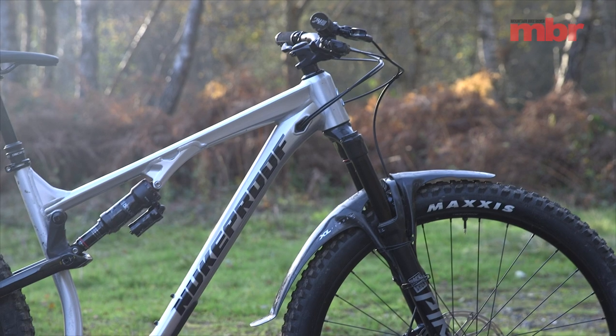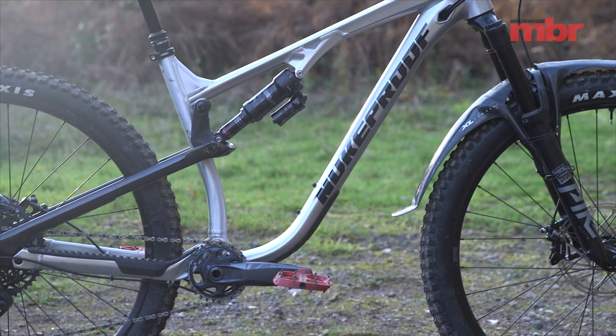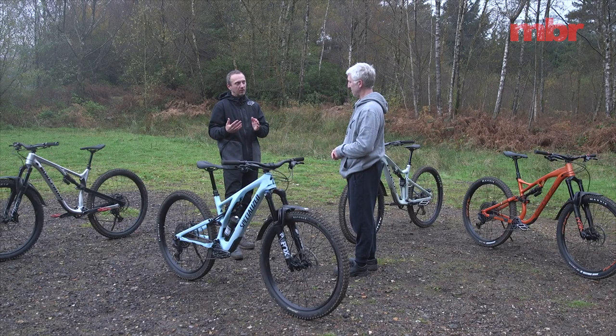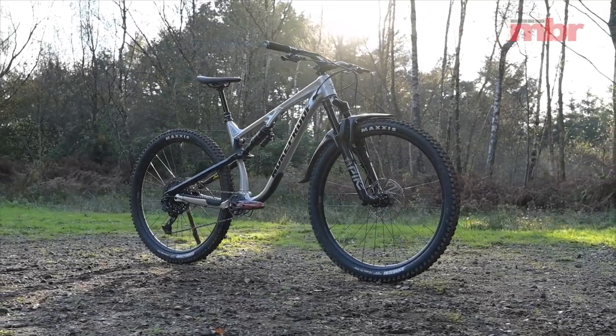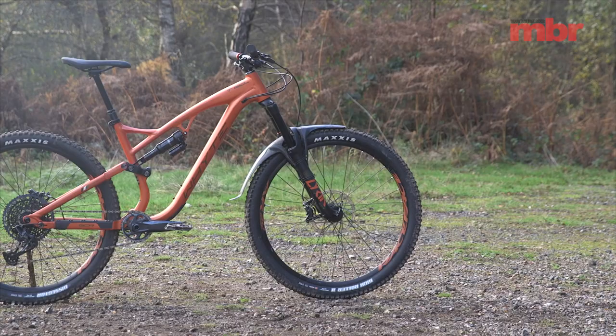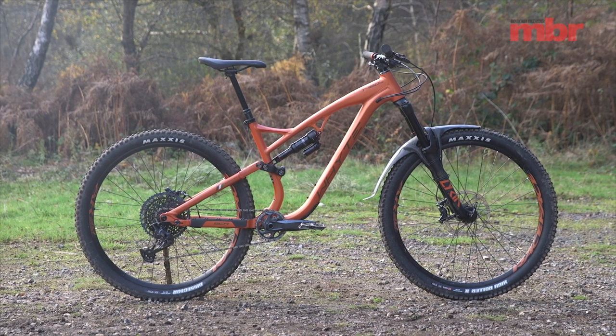The next bike is a Nukeproof Reactor. It's £3,699, aluminium with a carbon rear stay, 140mm fork, 130mm back end — the 29-inch wheel version, basically the bike that won the test a couple of years ago, which was the carbon version. This is the alloy one. There's also a 27.5-inch version with a similar build and spec.